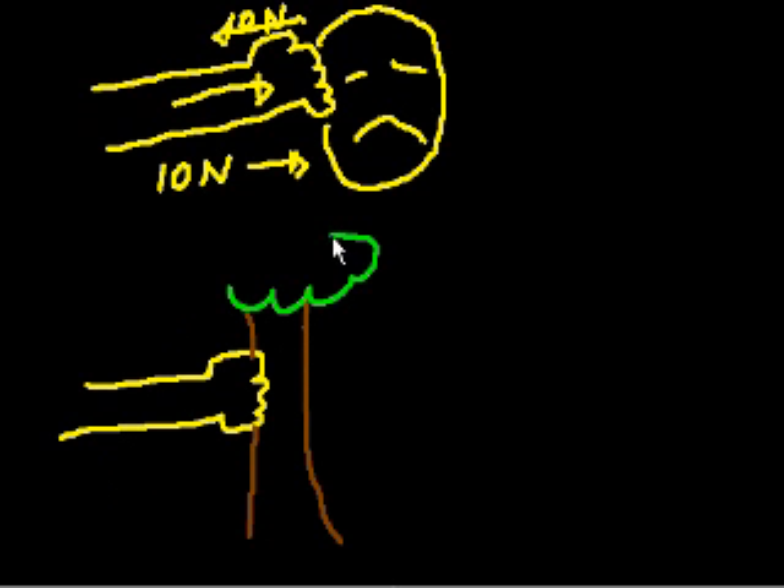Maybe a better example: instead of someone's face, imagine if it was a tree that you decided to punch. If you were to punch the tree, the tree is essentially punching back with the exact same force. And here it makes sense because your hand will hurt. The face kind of gives way while your fist doesn't, but the tree is not giving way and your fist will.